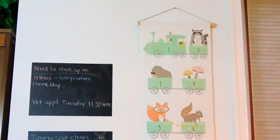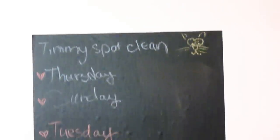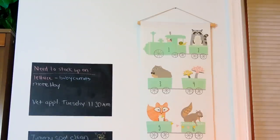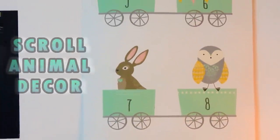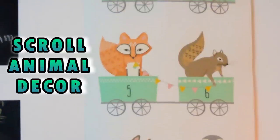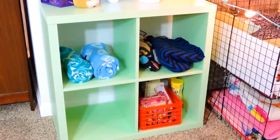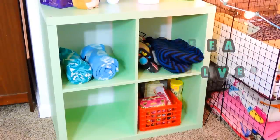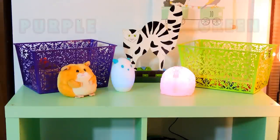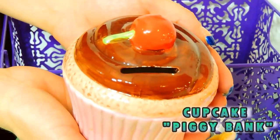Starting on the left side of the wall, I have these two chalkboard stickers that you can just stick on the wall, and I leave little notes and reminders on there regarding the pets. Right next to that is this really cute scroll-up wall decor I got at Target — it has all these adorable little animals on it. I also have two green shelf units from Ikea because I really liked the green color. On top of the shelves, I have these really cute purple and green baskets from my local Five Below store.